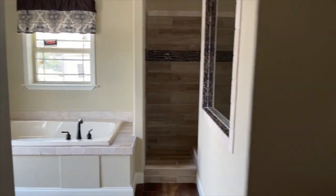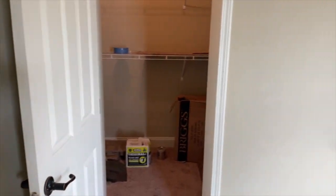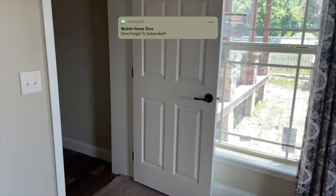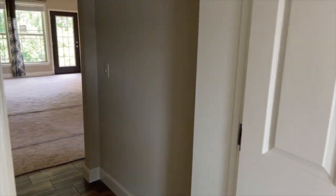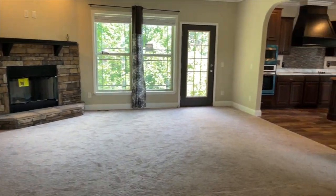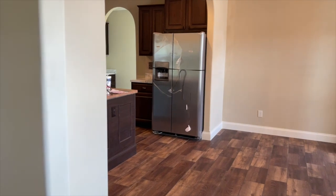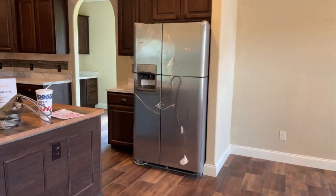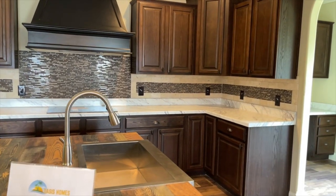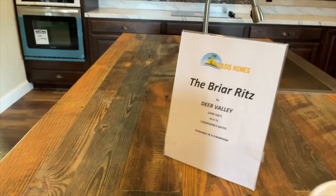Really lovely — nice bathroom, nice home. This is the Briar Rents, a Deer Valley home out at Oasis Homes in Augusta, Georgia. Hope you enjoyed the tour. If you're interested in any pricing, specifications, or the location of this home, please look in the description box — the folks at Oasis Homes will be happy to assist you. This is a three-bedroom, two-bath home, and it's also available in a four-bedroom.